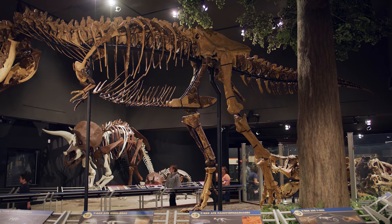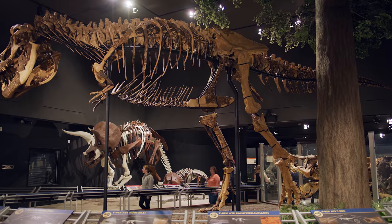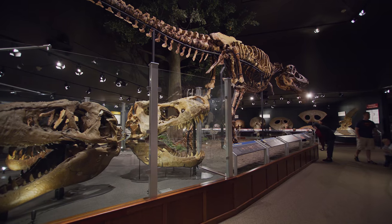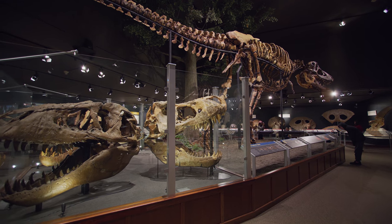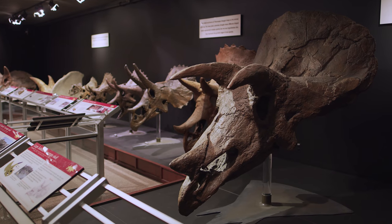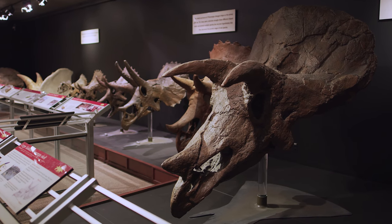Museum of the Rockies is unique in that it houses the largest collection of North American dinosaurs of any museum in the United States. We also house the most Tyrannosaurus rex fossils and Triceratops fossils out of any facility in the entire world.